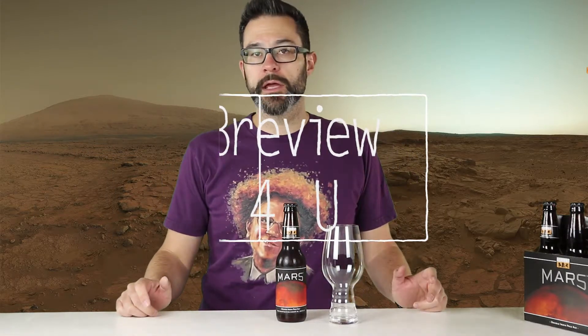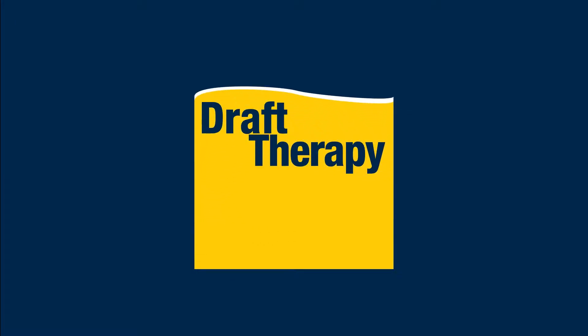Hello friends, Sean from Draft Therapy here, and on this preview for you, I'm going to get my ass to Mars. Mars is a 10.1% double IPA from the makers of such fine beers as Oberon and Two-Hearted Ale — Bell's Brewery in Kalamazoo.